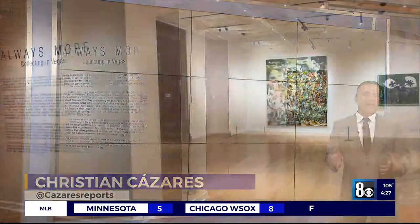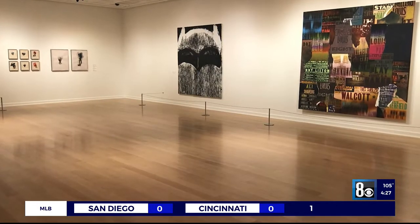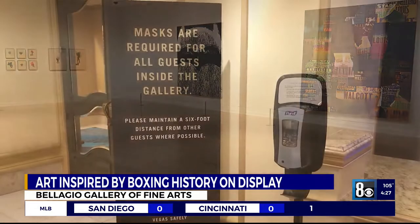There's a new exhibit at the Bellagio Gallery of Fine Arts. Leather Throwers highlights artists who've utilized the imagery and the personalities of boxing to create sculptures, paintings, and even drawings.